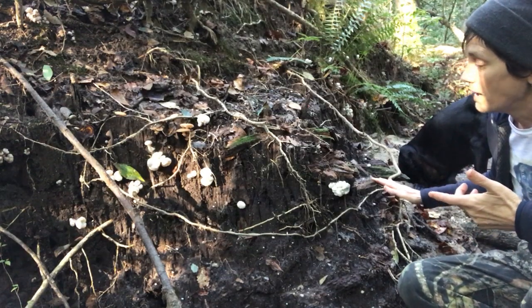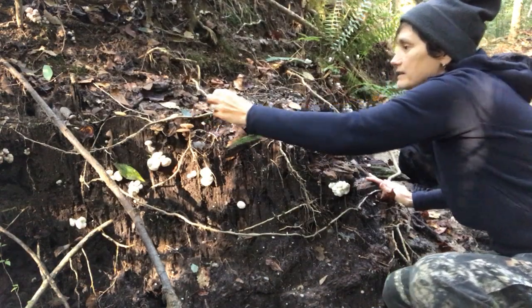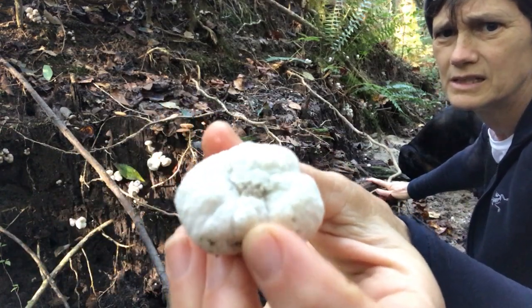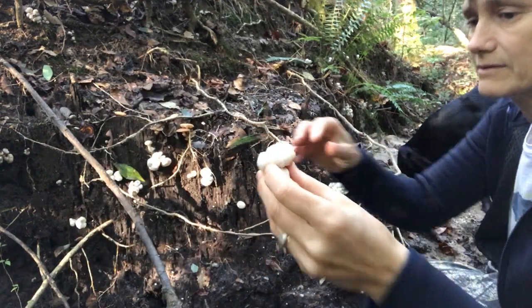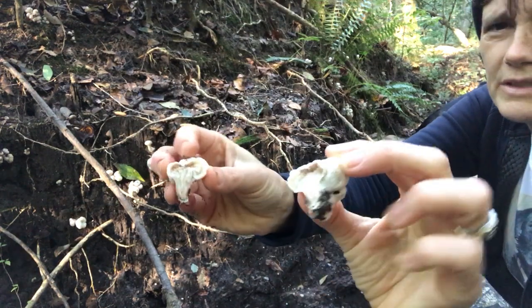They are very white, and they have this sort of oblong shape — very round and bulbous. And on the inside, this is what it looks like on the inside.